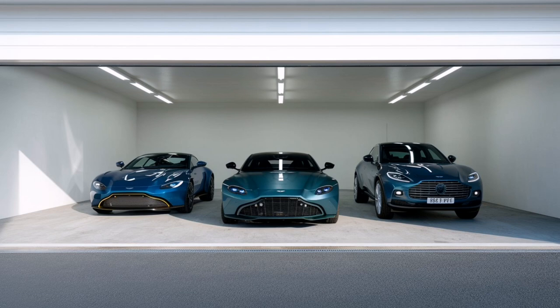So picture this. Aston Martin — sleek, powerful, at the top of their game. But even those automotive icons aren't immune to the occasional hiccup. In this case, it's a recall.